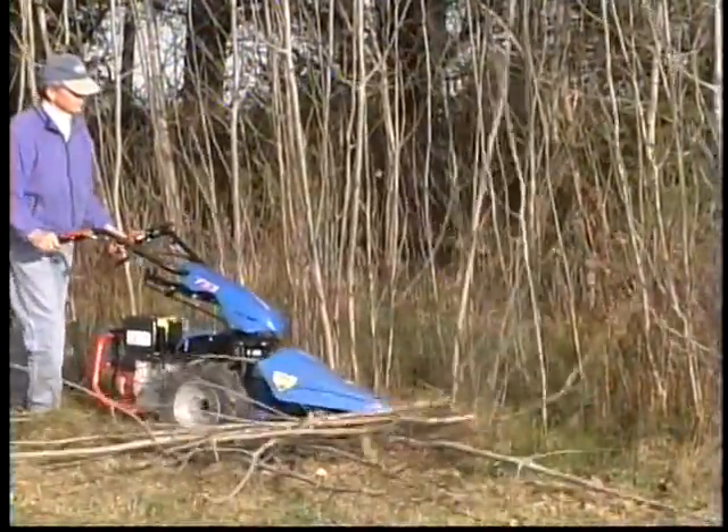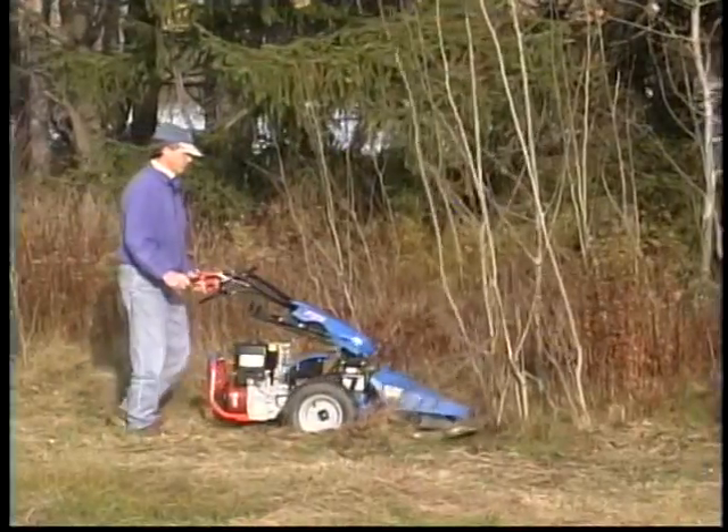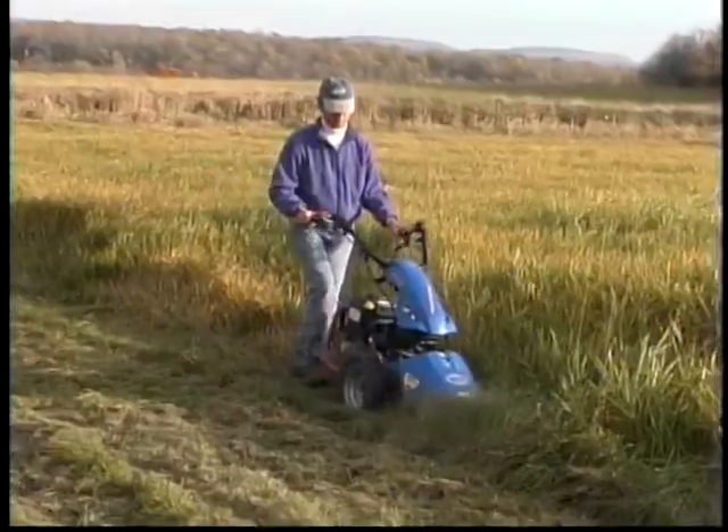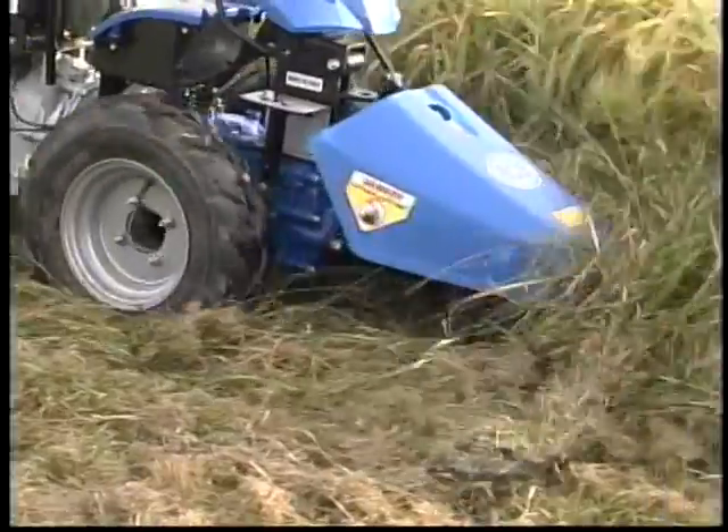Enter the sickle bar mower. Working much like a powered hedge clipper at ground level, the sickle bar cuts everything once at its base. Consequently, the height of the plant material does not influence ground speed.